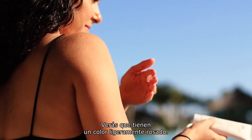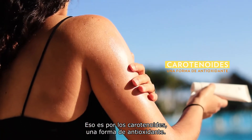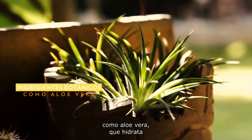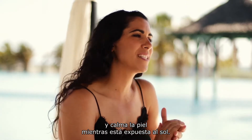You'll find that they're a bit pinkish in color — that's because they contain carotenoids, which is a form of antioxidant. They also contain other botanical ingredients, for instance aloe vera, meaning that they're going to hydrate and soothe your skin whilst being in the sun.